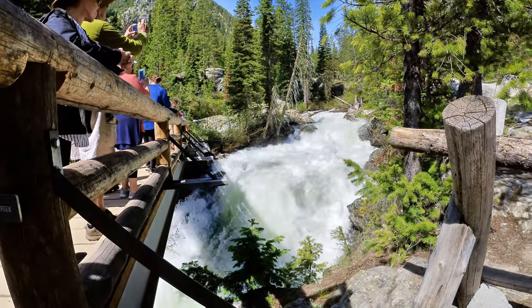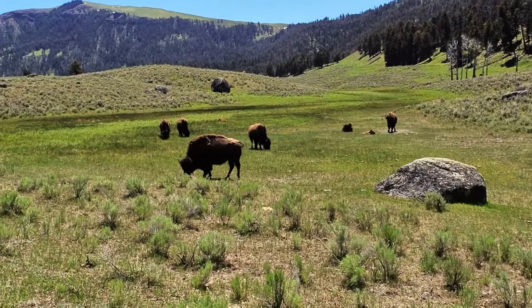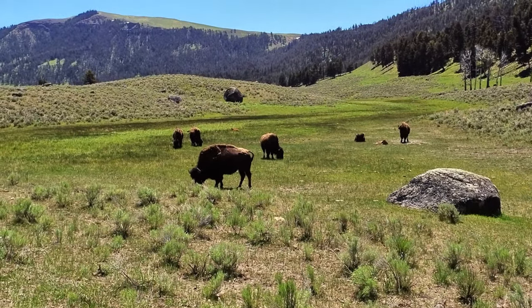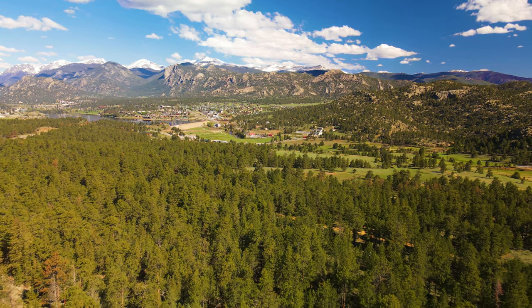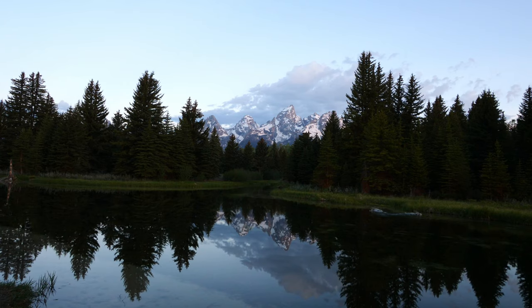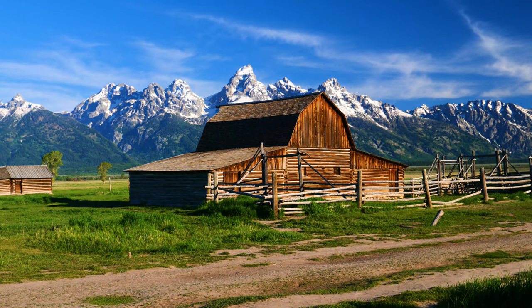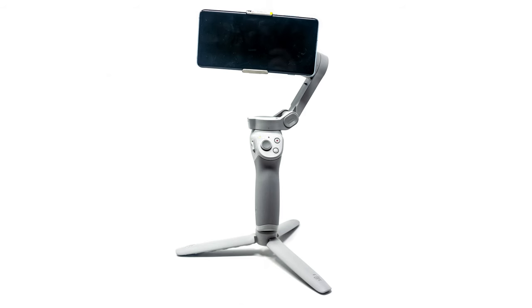We just returned from a vacation at Yellowstone and the Grand Tetons. Along the way, we identified several tips to help you shoot better photos and videos at these parks. If you fly drones, many of these tips will apply to you as well. The ideas I teach in this episode will make your vacation photos and videos better, whether you're shooting with a drone, action camera, DSLR or cell phone.